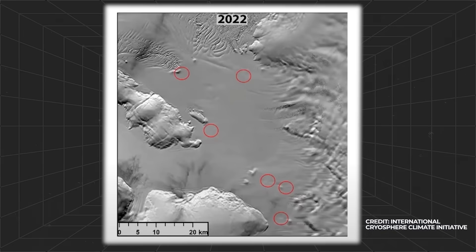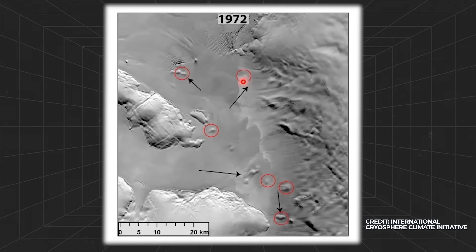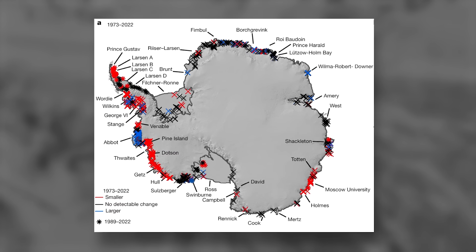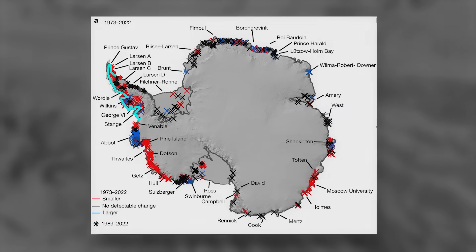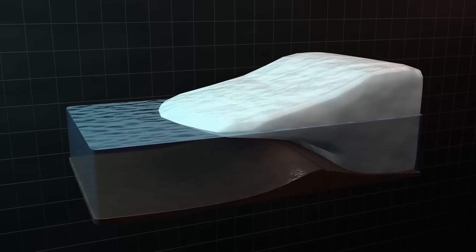Looking at images taken of the same area between 1972 and 2022, we see an overwhelming proportion of these pinning points reducing in size. This trend holds true across all of West Antarctica — red circles representing decreasing pinning points, blue ones increasing. We find that the ice sheet is thinning by on average about 4 meters per year, which given the surface area of these ice bodies becomes a significant volume of missing ice.